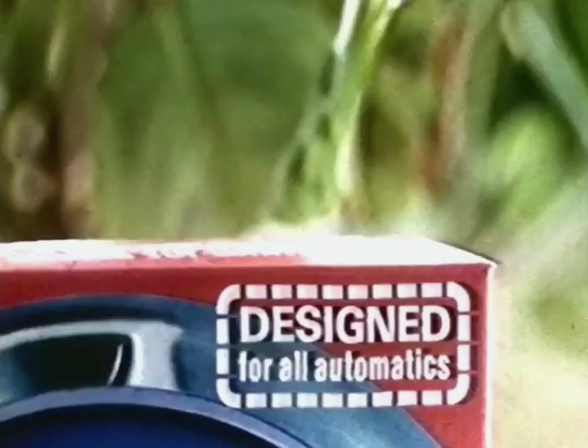That's Daz Automatic Special Blue Whitener, bringing you a different whiteness you'll like. It's designed for all automatic machines. Try Daz Automatic, then do the window test. You'll notice a different whiteness you'll like.